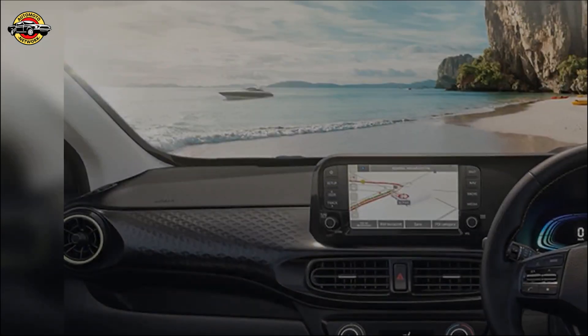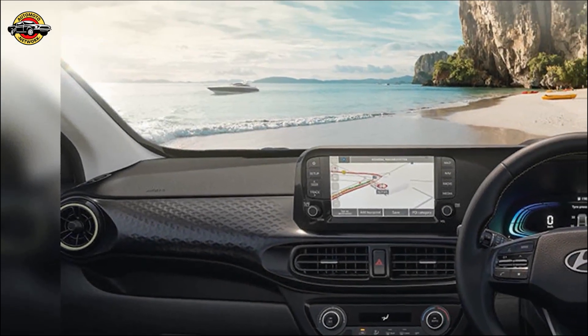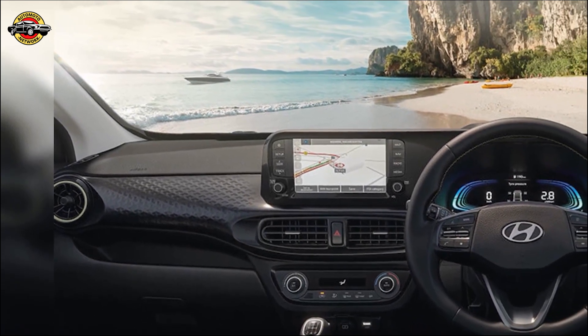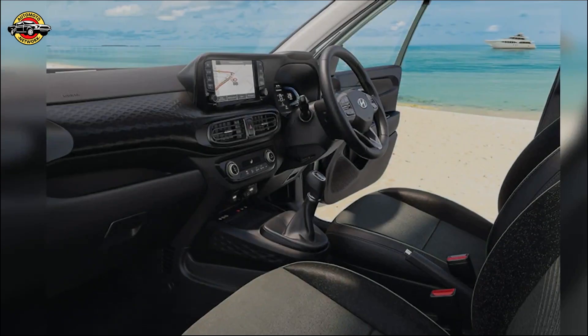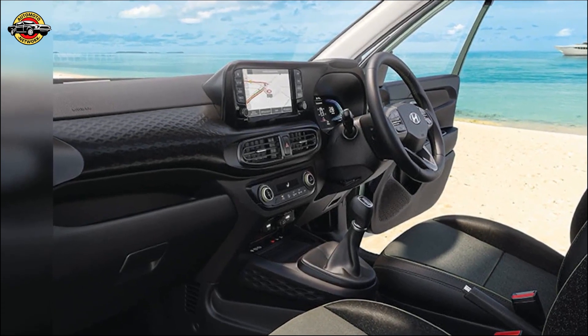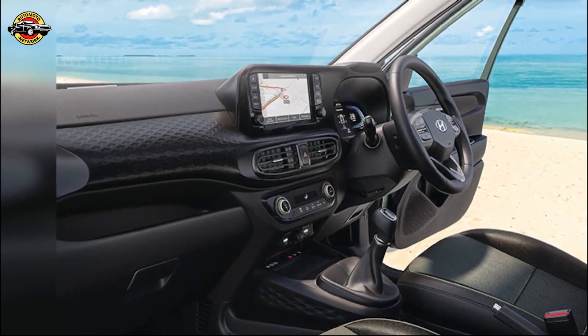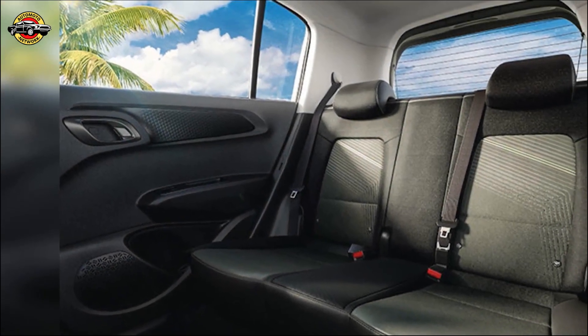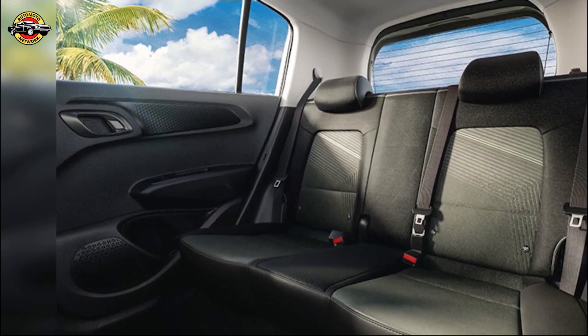Step inside, and you'll be greeted by a 20.32 cm HD touchscreen and a 10.67 cm color TFT multi-information display. The Exter offers a seamless and interactive infotainment experience. With over 60 connected features powered by Hyundai Bluelink, it's the most connected SUV in its class.